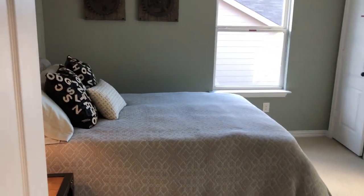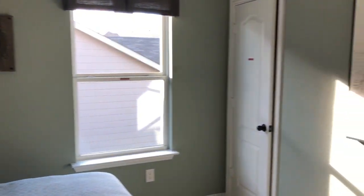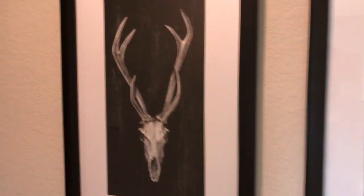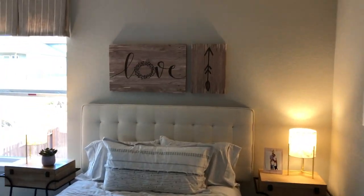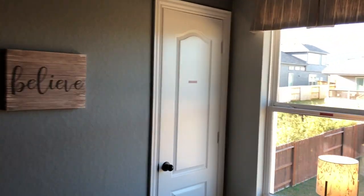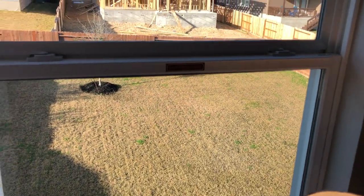We have more bedrooms — decent sized, plenty big for everything you might want to do. Let's go see about this closet here. Pretty good sized backyards here too. There are some pretty good sized closets in these rooms — almost mini walk-in closets. That's nice.